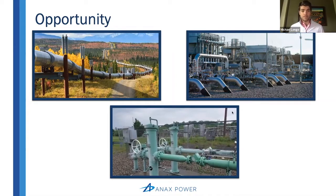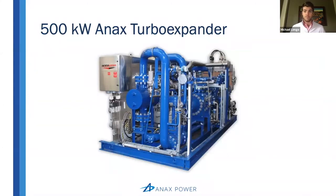The solution is the 500 kW Annex Turbo Expander, which applies a tried-and-true technology to a novel market. The reason I say it's tried and true is because turbo expanders have gained a lot of traction in natural gas processing, cryogenic, and air separation applications.